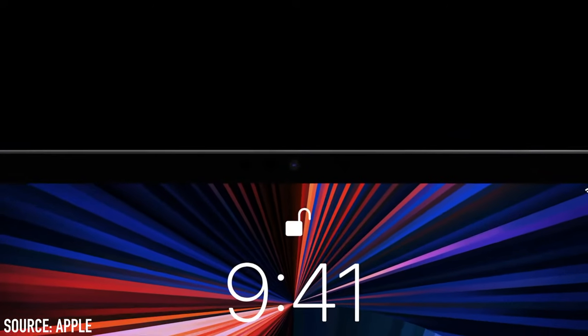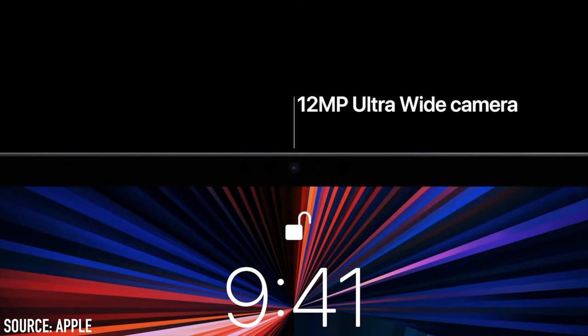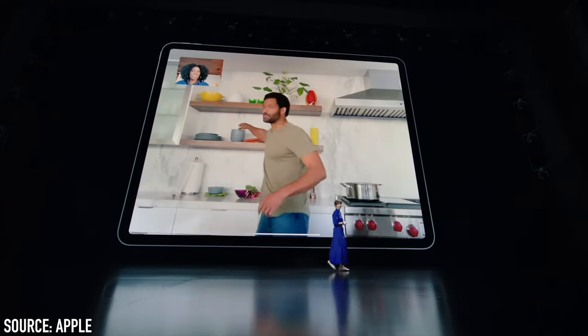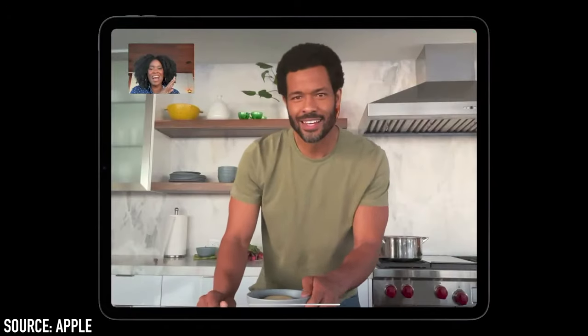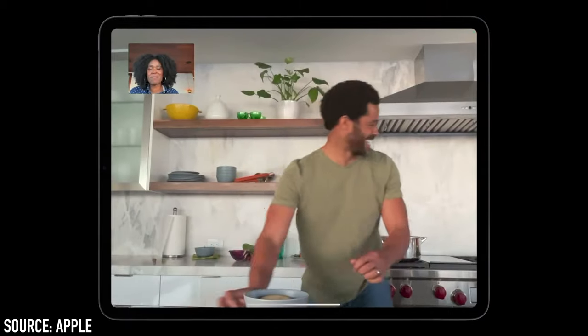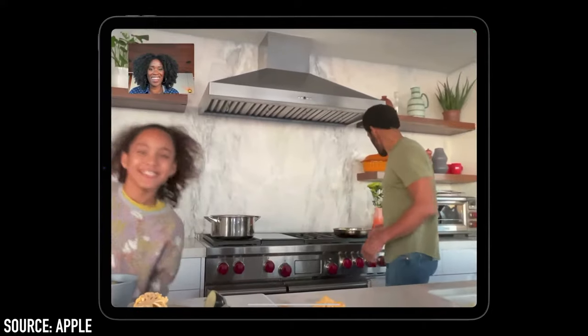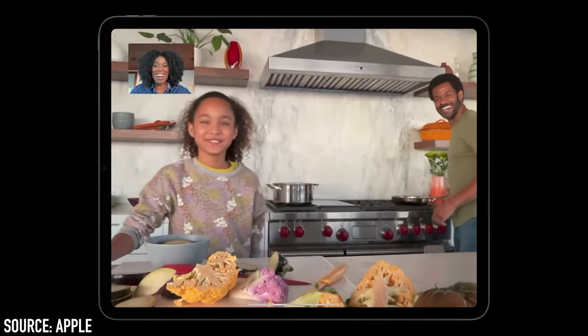The front-facing camera has had an upgrade with a new 12-megapixel ultrawide camera with a 122-degree field of view, which has led to something called Center Stage. This allows the iPad to always keep the subject in the center of the view — very cool, especially on video calls. Unless, of course, you try to step away to blow your nose and forget it can still see you. It can also zoom in and out to keep all subjects in the frame.